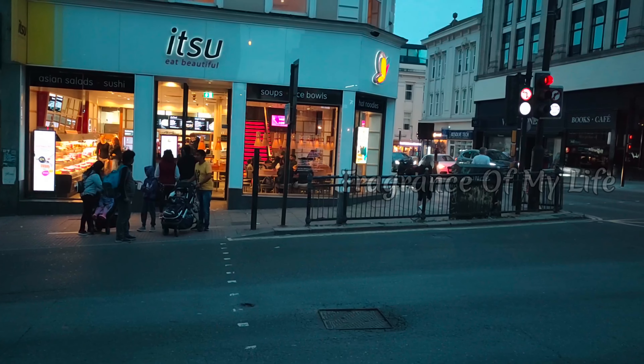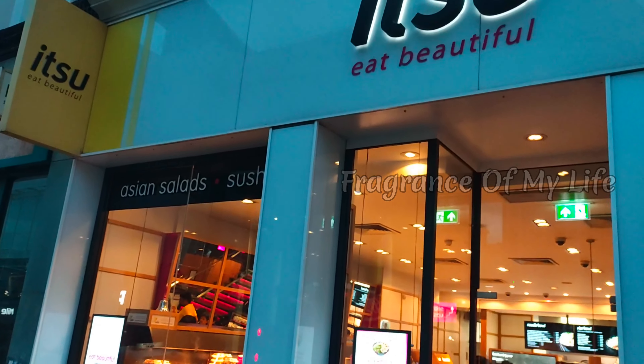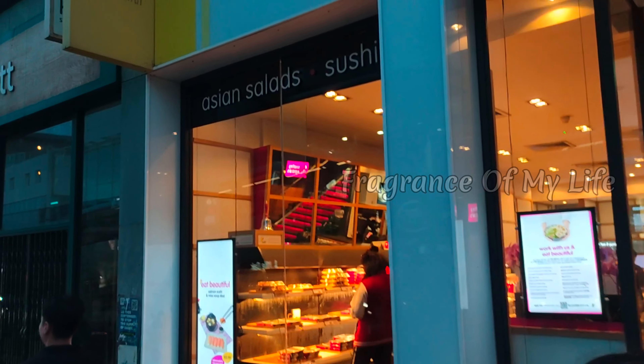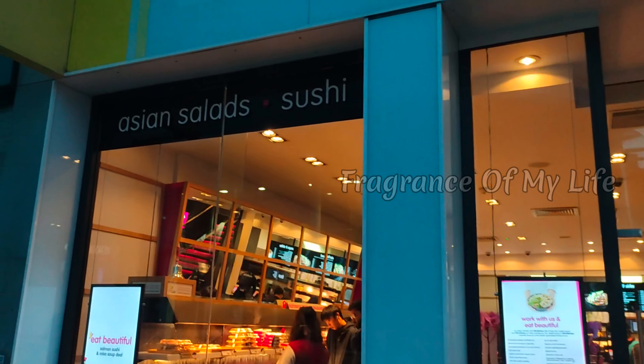In the Itso shop, we have a fast meal in London. We have to go to a fast meal, order, cook, and take a fast meal.